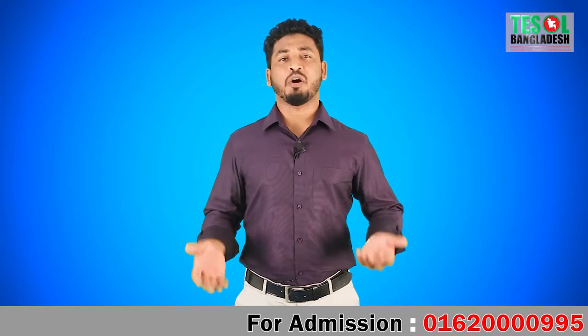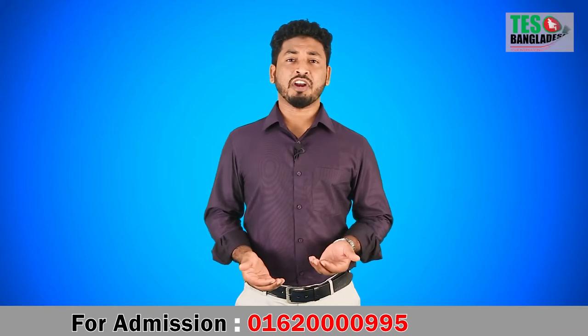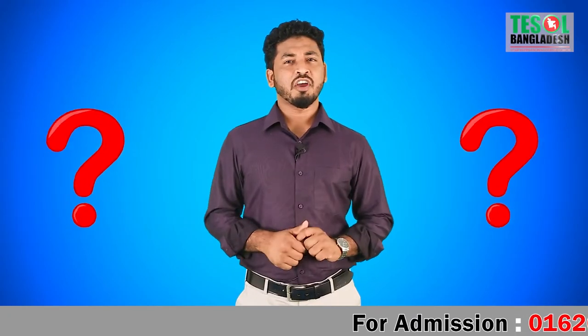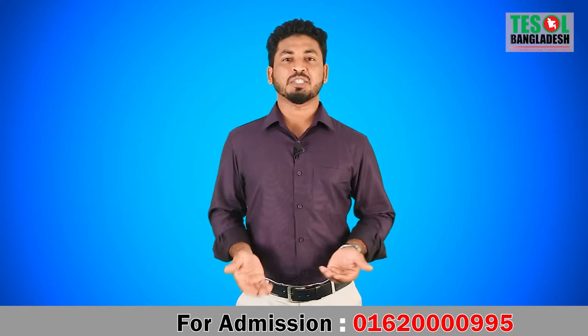Assalamualaikum dear viewers. Today we'll talk about one of our very popular, very unique programs that we offer for IELTS candidates. I'm talking about the IELTS Writing Feedback Program. The question is: what do we actually do in this program?